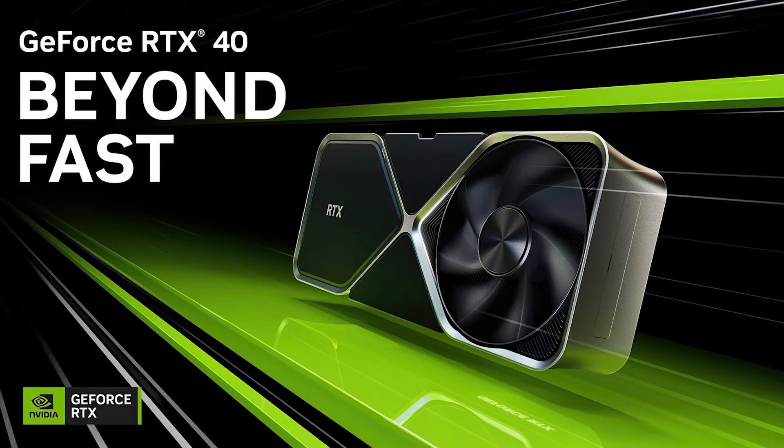Moving on, since the Nvidia 40 series cards are out of stock everywhere right now and if you can find one it is very overpriced, we are not going to include it in this video. Instead we created a separate video for it, so if you are interested in Nvidia 40 series cards, go to our channel and find that video.